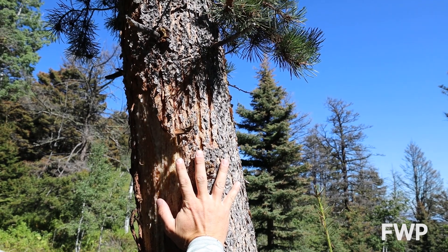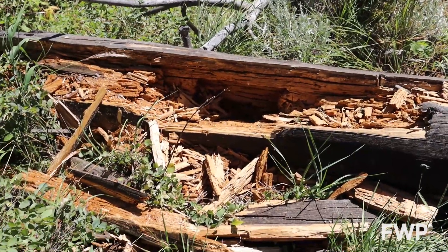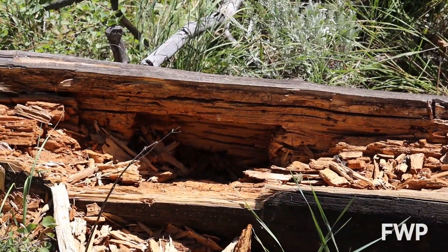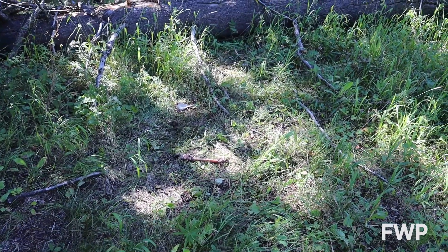Other signs of bear activity can include things such as rub trees, rolled over rocks and logs that have been torn open, and beds as well. Another sign of bear activity could be diggings, and bears make diggings for a variety of reasons.